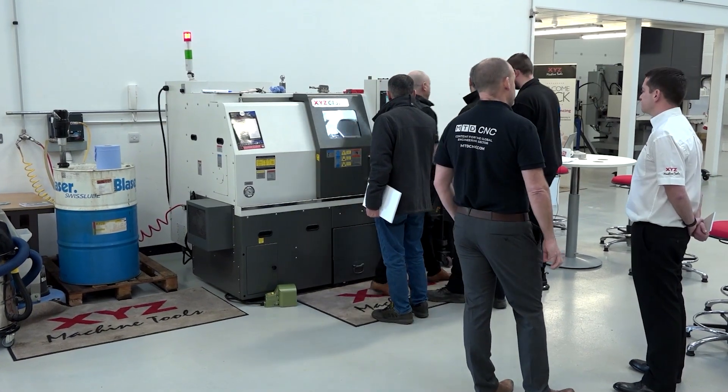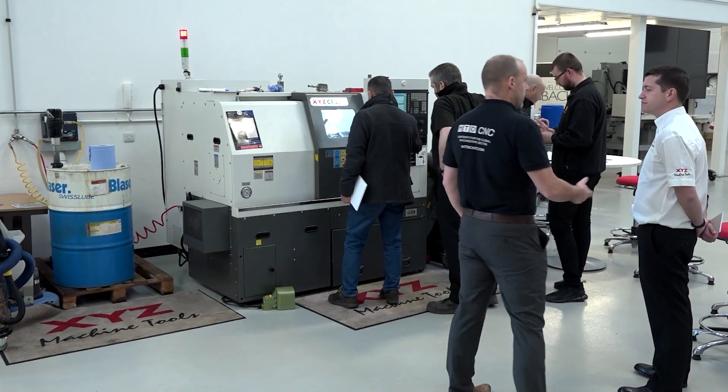Are these facilities open to engineers to visit pretty much any time, with a prior appointment? They are, yeah. You can get in touch with us on our website or pick the phone up. There's normally somebody around doing training or other demonstrations.